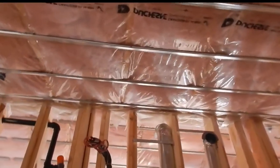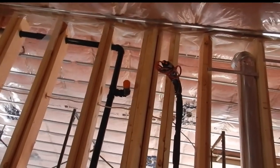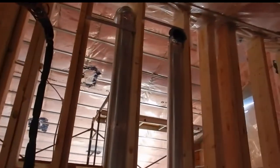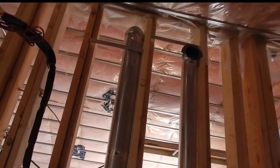Then the master bedroom — again, nothing much has changed other than the completion of the ceiling with resilient channel and the insulation. Here you can see the ducting for the mini split so we can get air conditioning and dehumidification working in here. The ventilation return is on that pipe there.